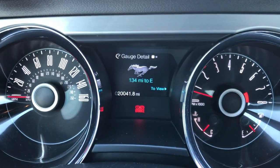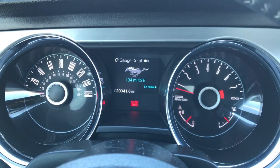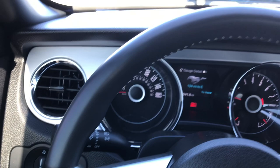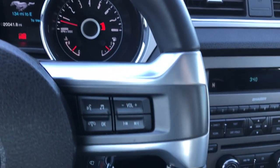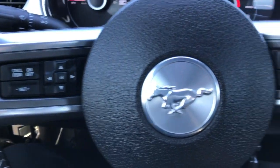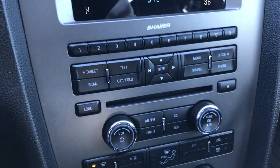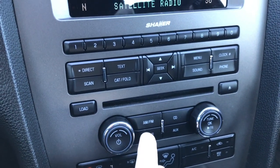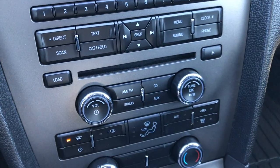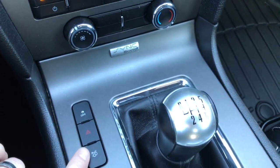Inside, you can see the 20,041 miles on the instrument cluster, which is very nice and clean. You get the leather wrapped steering wheel with audio controls on one side and Bluetooth controls on the other side. It has the AM-FM sound system, CD player, Sirius satellite radio capabilities, and the Microsoft Sync system so you can connect your Bluetooth phone.